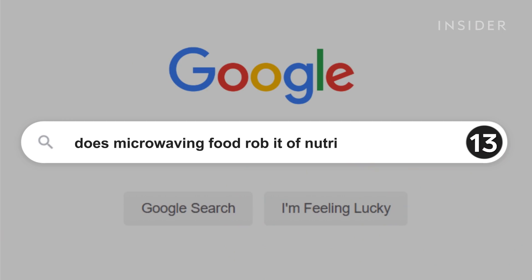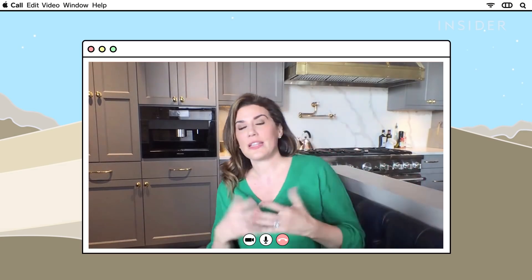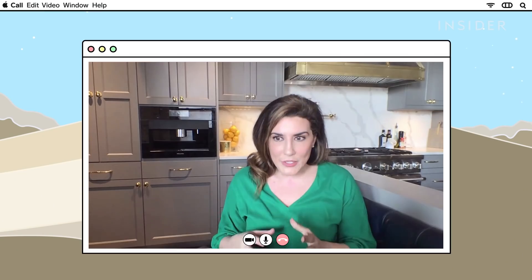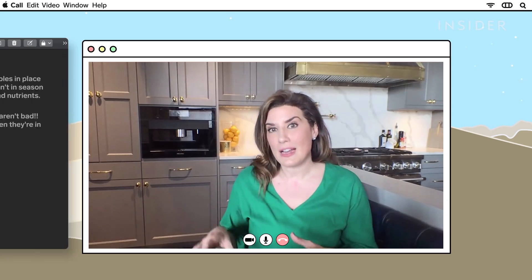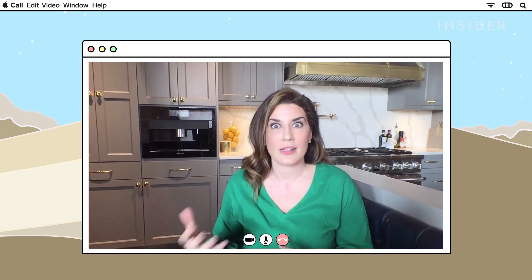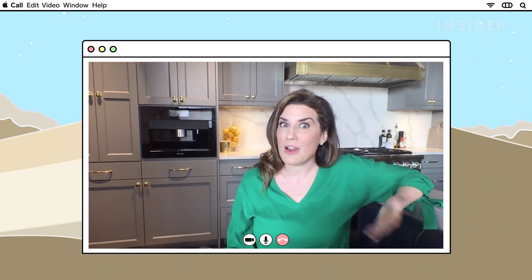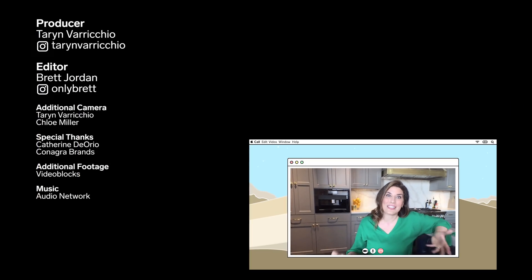Microwaving robs food of its nutrients. This is actually not true. What causes food to lose nutritional content is heat application — whether that comes from microwaving, sautéing, baking, roasting, or boiling. If you cook with a microwave, in some instances it will actually keep more of your nutrients intact, because it involves very short exposure to heat. In many ways, it can be argued as a healthier way to cook your vegetables and keep nutritional content intact.